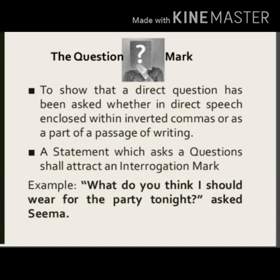Next is the question mark. We put a question mark whenever we ask a question in a sentence — to show that a direct question has been asked, whether in direct speech enclosed within inverted commas, or as part of a passage of writing. A statement which asks a question shall also attract a question mark. In both cases, we use a question mark at the end of the sentence.